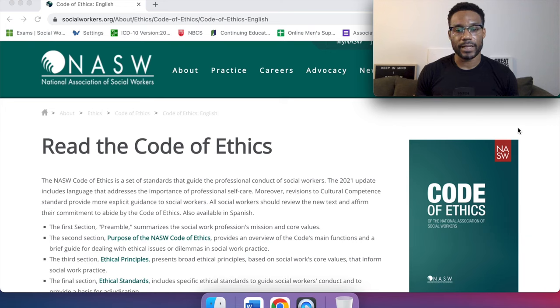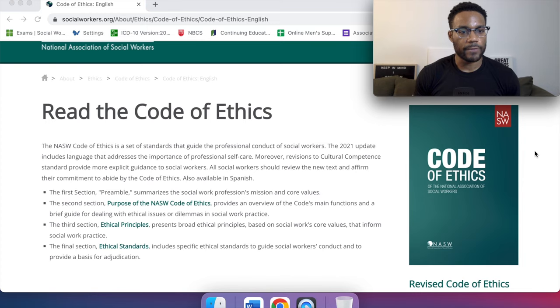Notice how they're putting an emphasis on self-care, especially within recent years — the work that we do as a whole is really important. The first section, the preamble, summarizes the social work profession's mission and core values. The second section, purpose of the NASW Code of Ethics, provides an overview of the Code's main functions and a brief guide for dealing with ethical issues or dilemmas in social work practice.